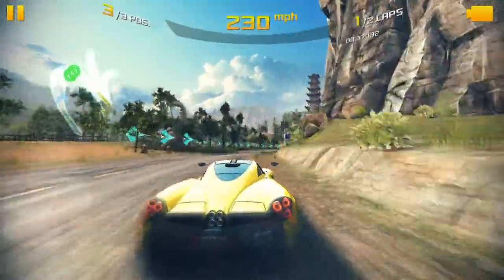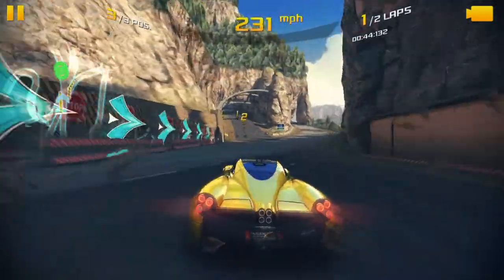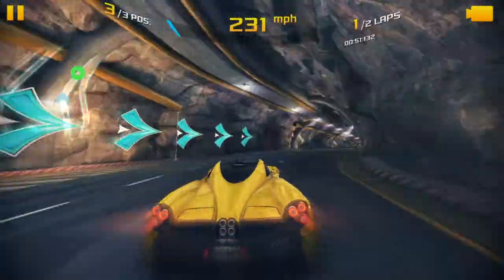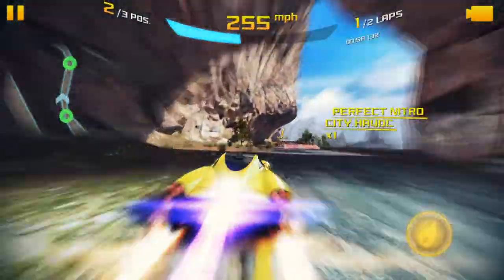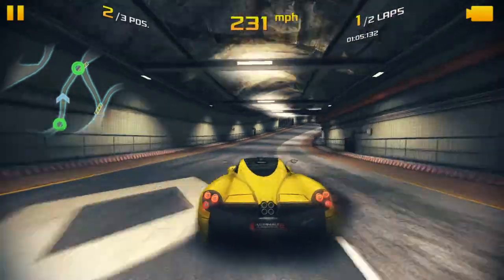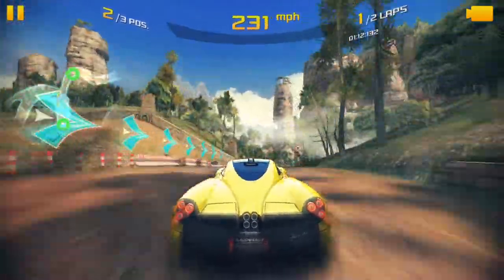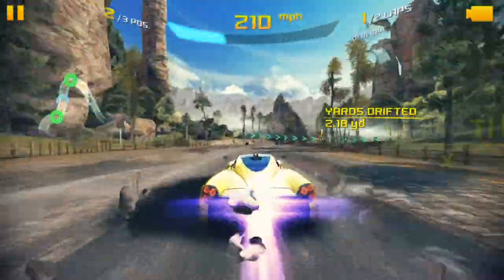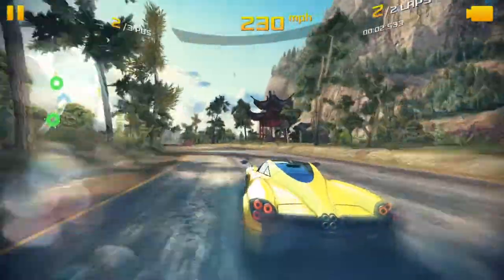I might get ahead of those two. I think the Zonda's still there. Maybe the Zonda's winning. Now I'm in silver, second place. This is a good map. You wouldn't want to wait if you have a superstar. There are six different routes in this map.